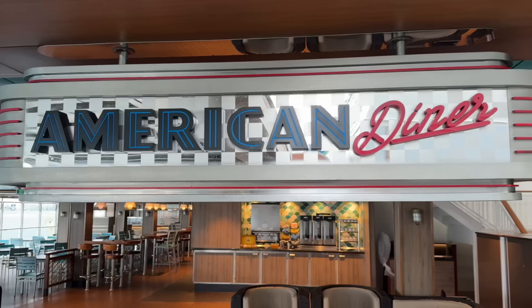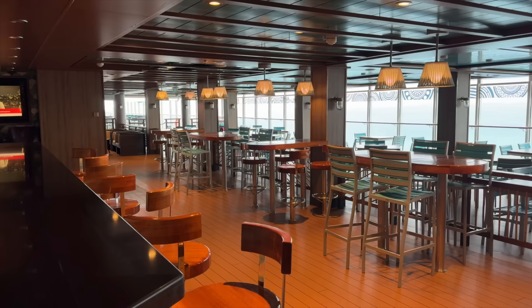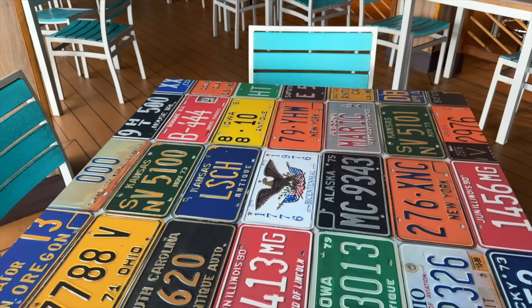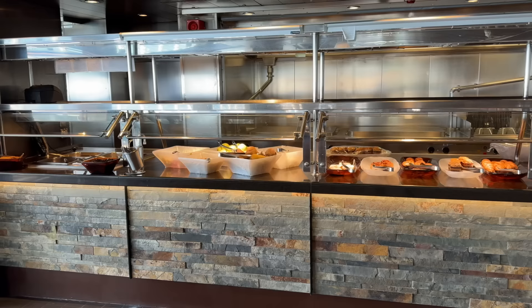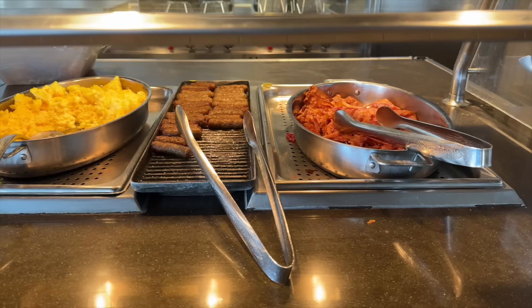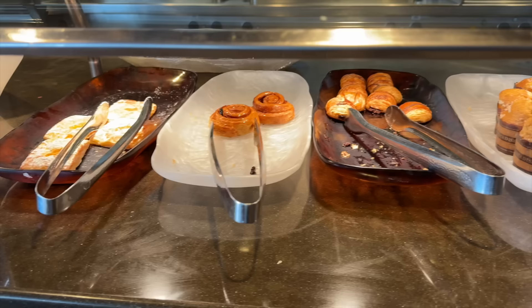Our next stop on deck 17 is the American Diner. This is a great place to refuel, conveniently located near many of the upper deck facilities, and it's a great option if the buffet feels a bit crowded. Here's something good to know: they serve breakfast here some mornings of the cruise, and it's buffet style.